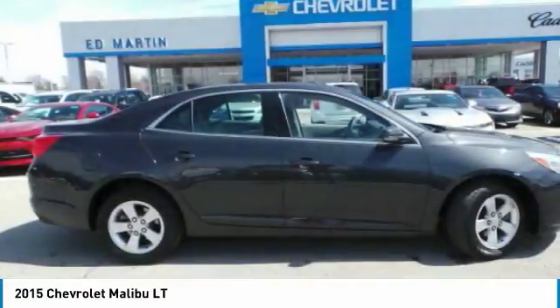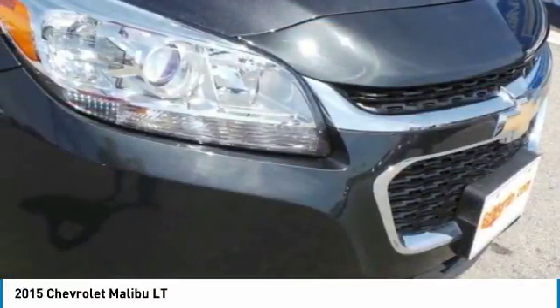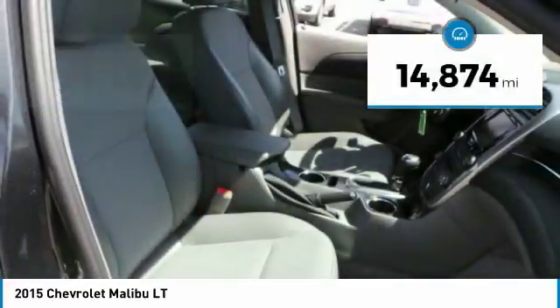A combination of performance and fuel economy, the Malibu is a great commuting car and is priced below $20,000. This vehicle has less than 15,000 miles.